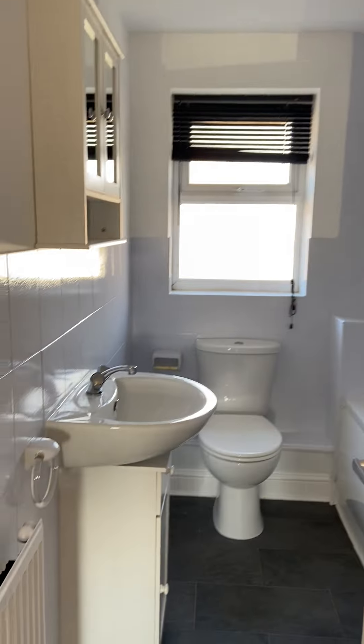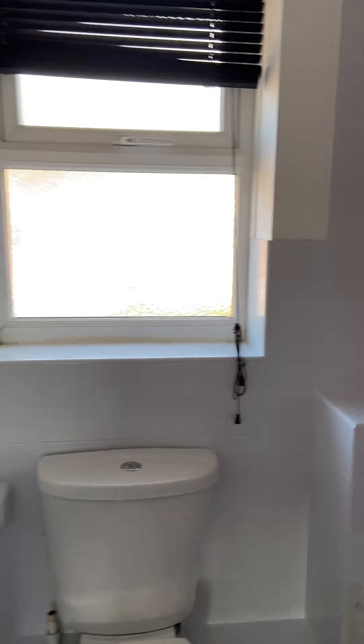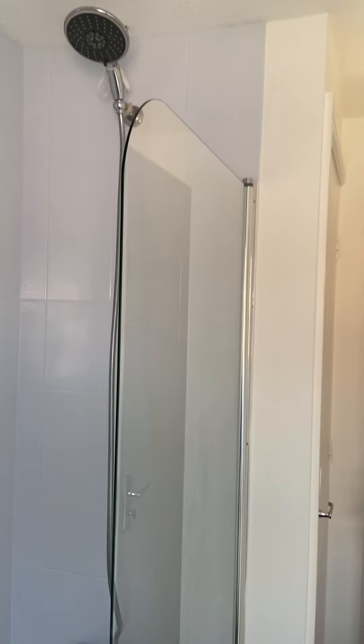Then we've got the family bathroom here, all newly decorated. There's also a overhead shower, a storage area, and a cupboard.